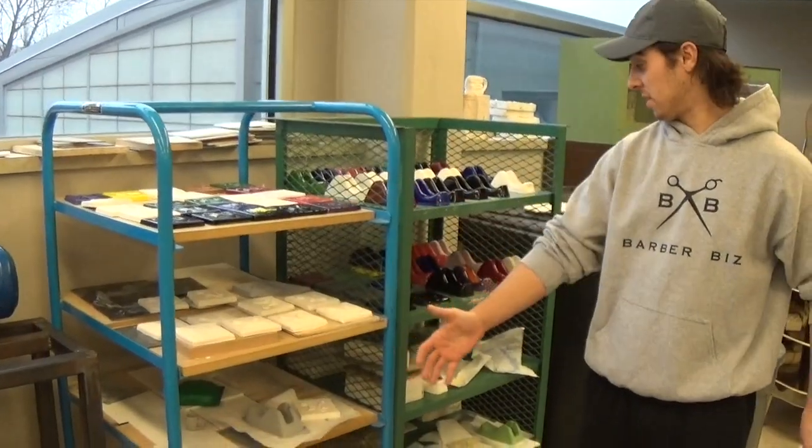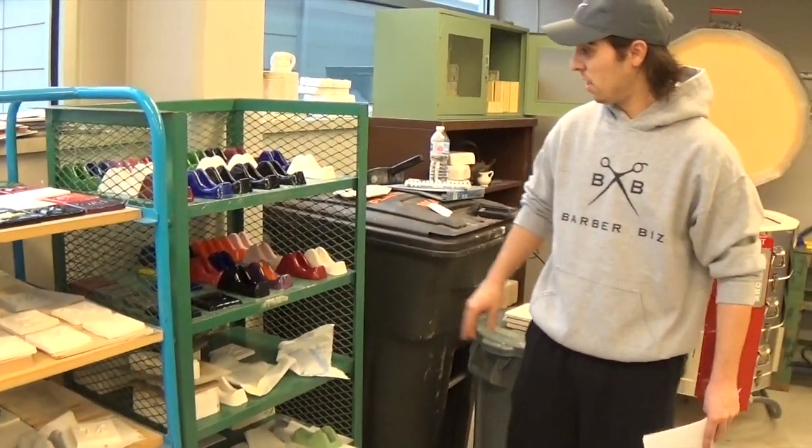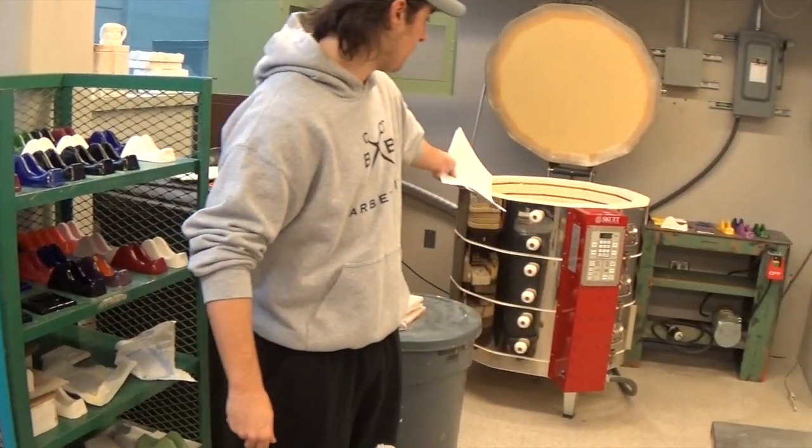This is the Polymers and Ceramics Lab. There are a lot of different types of ceramics that you can make. They start off as very soft, and they harden over time by putting them in the kiln, right here.